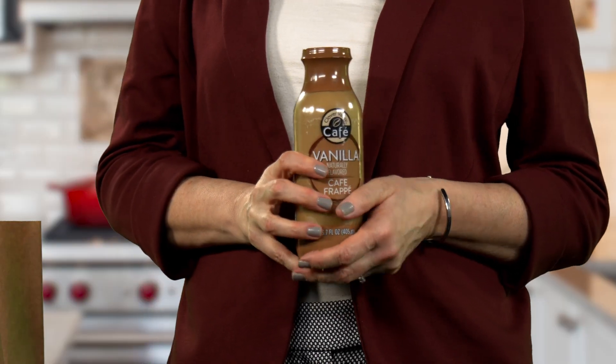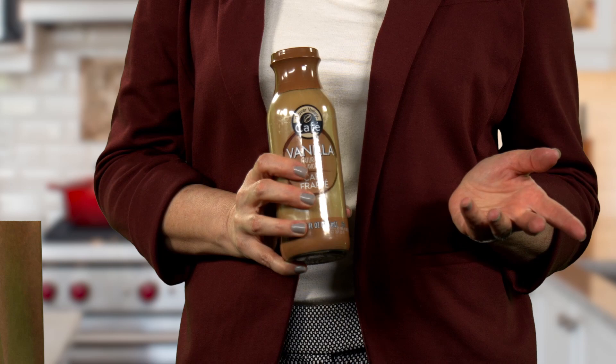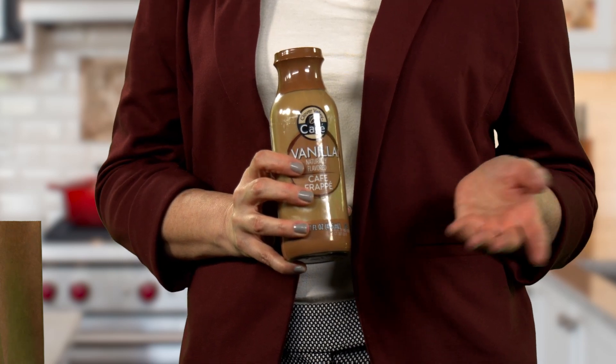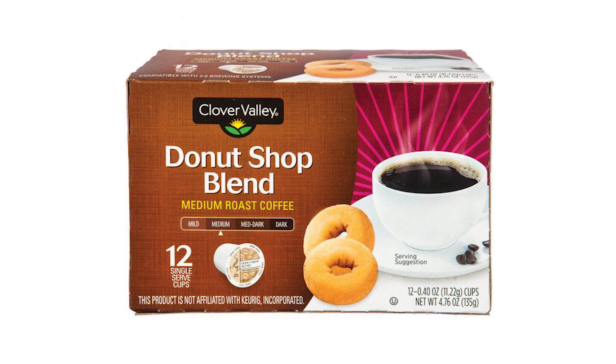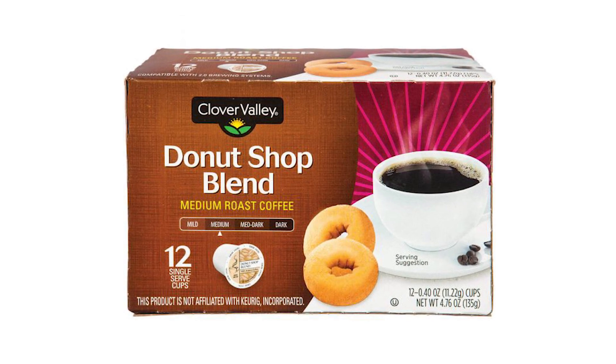Along with selling national brands, Dollar General has a large assortment of its own brands, including Clover Valley for food, DG Body for body care, and DG Health for health and beauty. What I like about Dollar General's exclusive brands is that you can find everything from everyday products like paper plates to trending items like this Clover Valley iced coffee drink. It comes in three flavors: vanilla, mocha, and caramel. Another item I like is Dollar General's Clover Valley brand single-serve coffee pods in the popular donut shop blend.